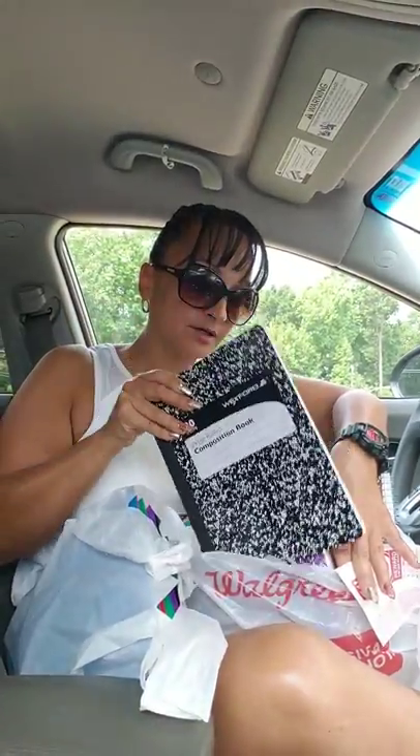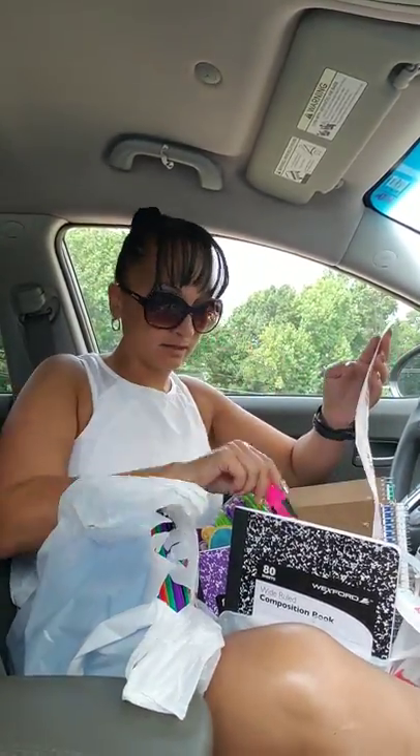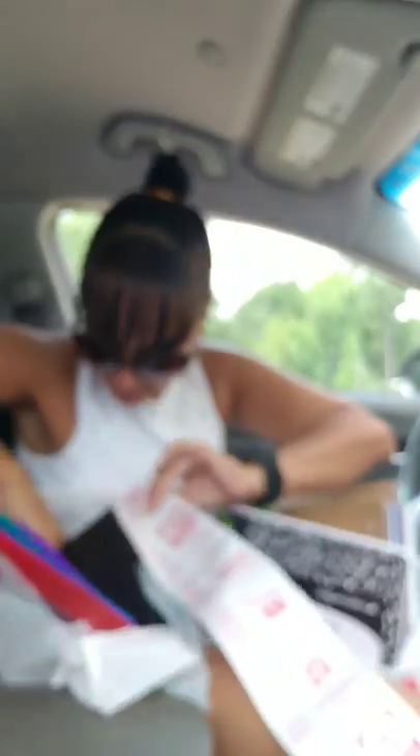And then she got these composition books — she got four of them in different colors, and these were only $0.99. And she got this little highlighter, which were only $0.39. And then we got these little plastic folders, and these were $0.49. Not the best deal, but that's all we got.